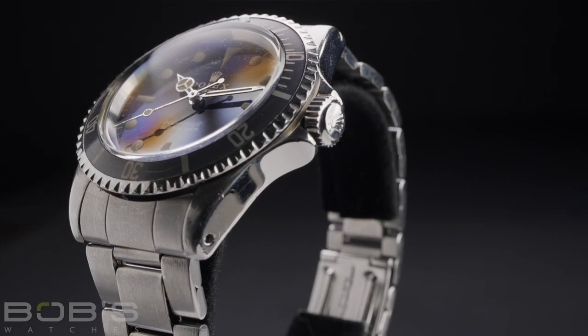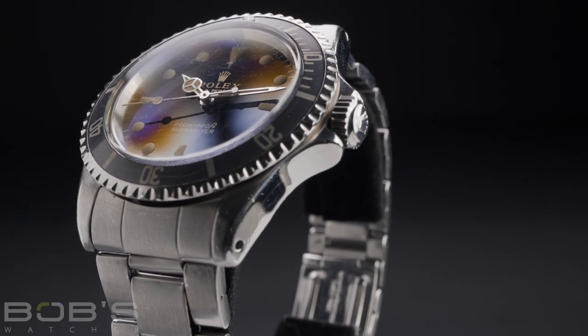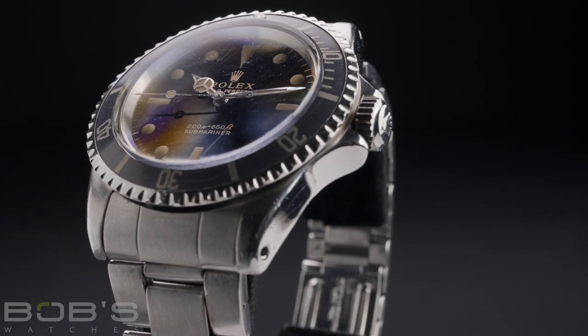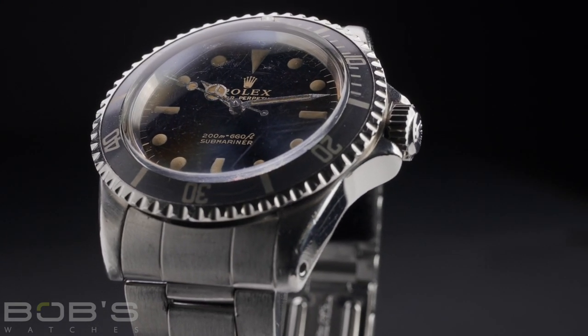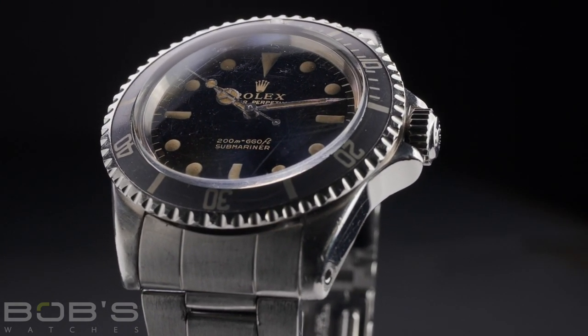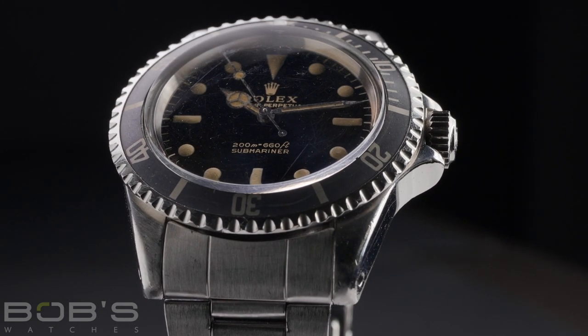Prices for Reference 5513 Submariner watches have increased dramatically in recent years, particularly for the early production models with glossy gilt dials. Because so many saw professional use, many were lost or damaged throughout the years, and those still with their original components charge a premium due to how few are still in existence.